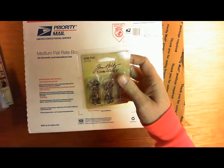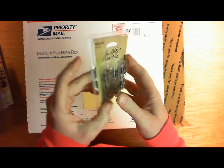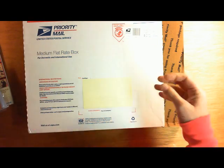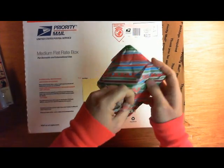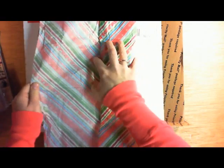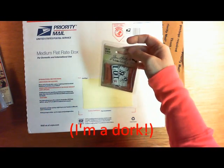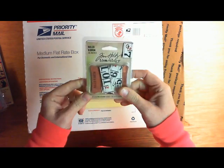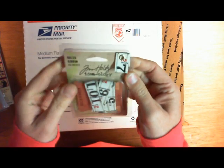Oh cool, memo pins — never used these before either! I should be saving all this stuff — I could use it in my trash-to-treasure project. Ruler ribbon by Tim Holtz — oh that's really neat, it's like canvas. That's cool!